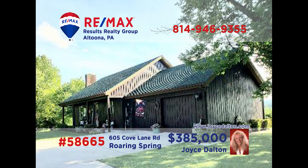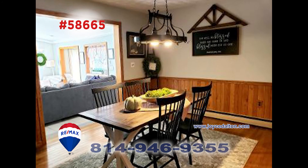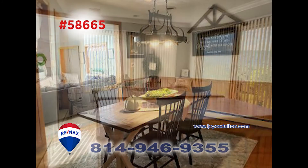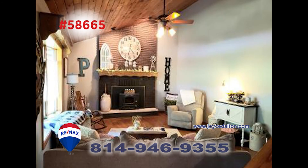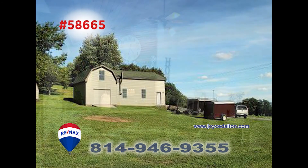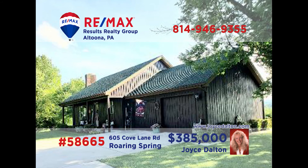RE-MAX Hall of Famer Joyce Dalton is ready to show you around this spacious Roaring Spring home. This five-bedroom, two-bath home has a kitchen with plenty of workspace. The dining area is a great place for meals or to enjoy some conversation. Enjoy the view of the mountains from the hot tub in the sunroom or gaze out from the amazing great room. This home is on over an acre and a half of land and has a ton of garage space. Learn more at JoyceDalton.com.